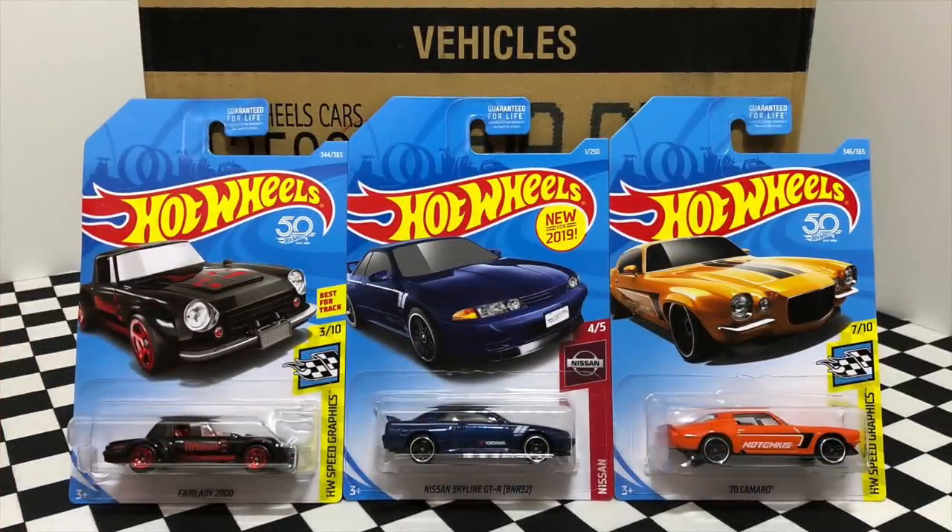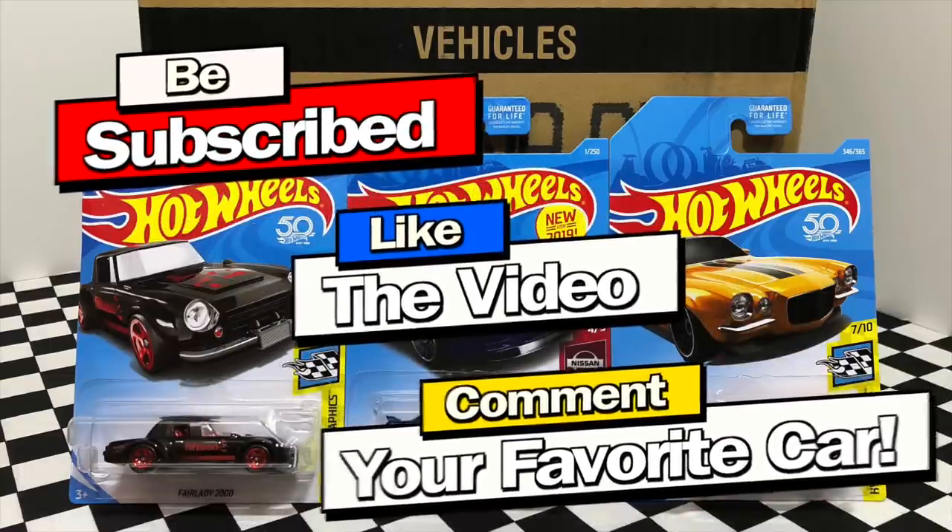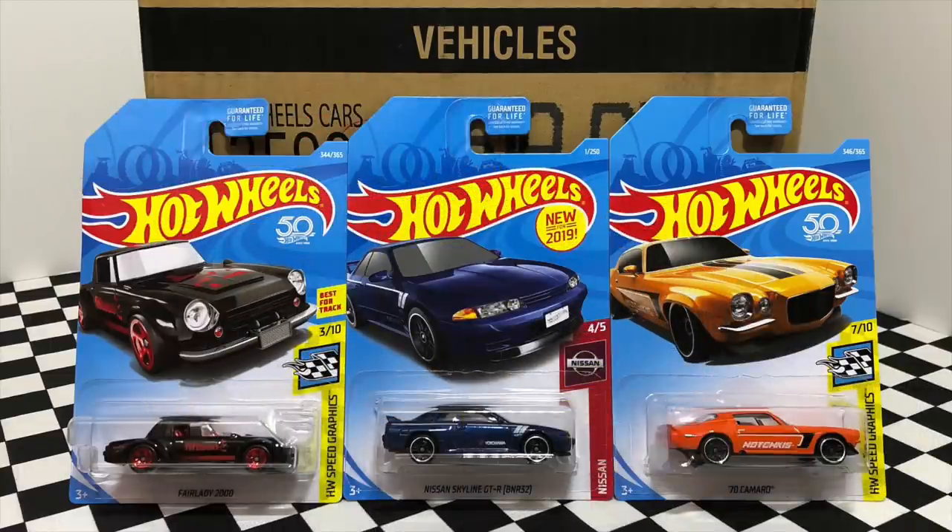There we have it guys — that is the 2019 Hot Wheels A case and I think it's a great start for the new year. I'm giving away three cars right here to one lucky subscriber, so be subscribed, like the video, and comment your favorite Hot Wheels for a chance to win. I'll be announcing the winner of all three of my recent giveaways on November 1st, so make sure you guys stay tuned for that. Thank you guys so much for watching and I'll see you on my next video.